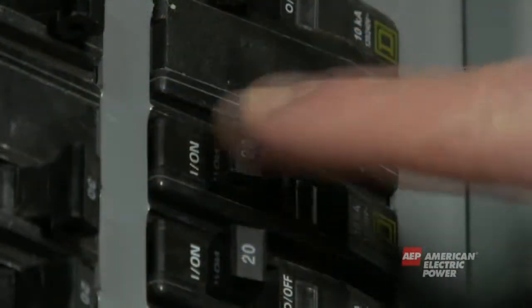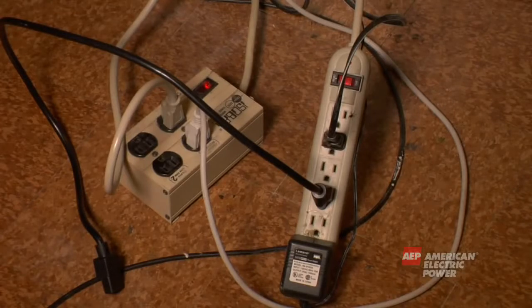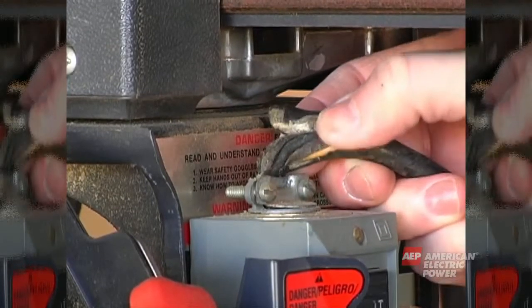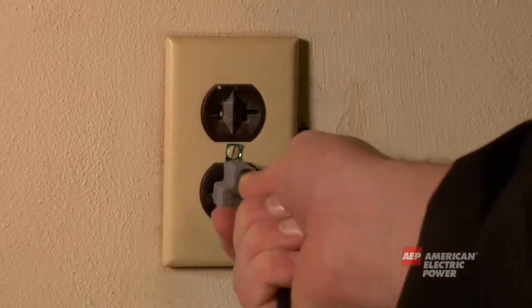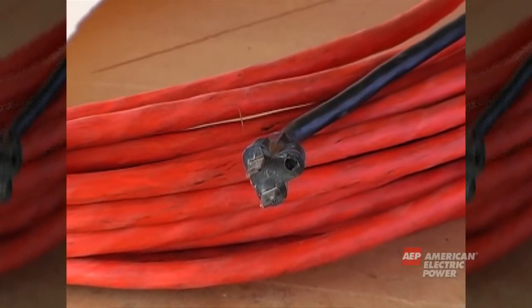Turn off all circuit breakers before doing any electrical work. Don't overload your home circuits. Use surge protectors to help protect from any fluctuations in electricity. Don't use power tools or appliances with frayed or broken cords. Many older homes don't have three-prong wall outlets — never cut the third prong or ground off of a plug to make it usable in a two-prong outlet.